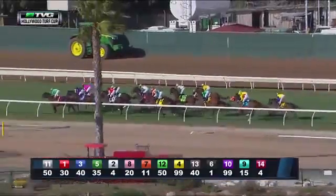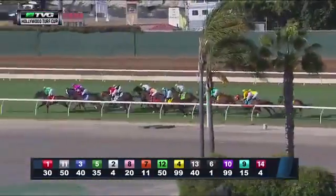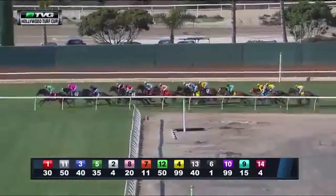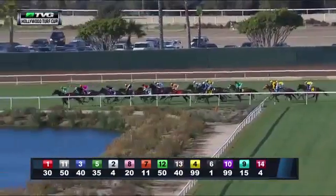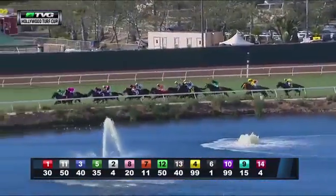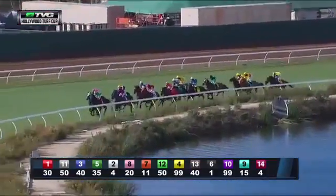Ganesh is in mid-pack. Down at the rail, Quick Casablanca. Power Foot is fairly keen to go on, back five off the leaders. Wanstead Gardens is on the far side. Here's the Pizza Man back fourth last, a good ten off the leader. In behind that, we have Texas Rianos racing towards the rear. And last of all, we have Big John B.